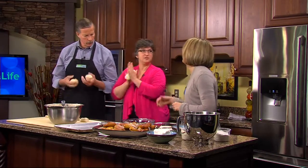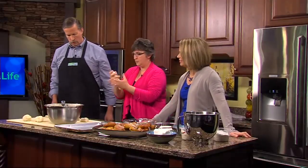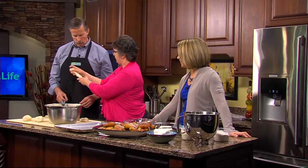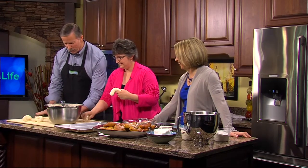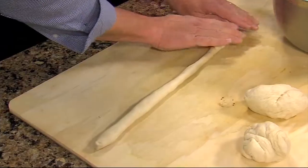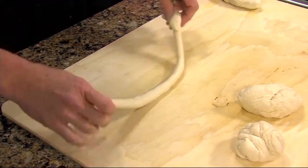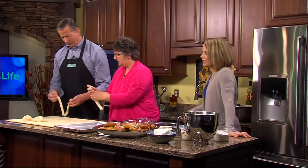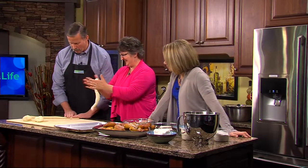We're going to do some cinnamon pretzels. We weigh out our dough. It's like when you were a kid playing with Play-Doh — you roll it out. I don't think I did that right. Something tells me that's not right. It could have been close.